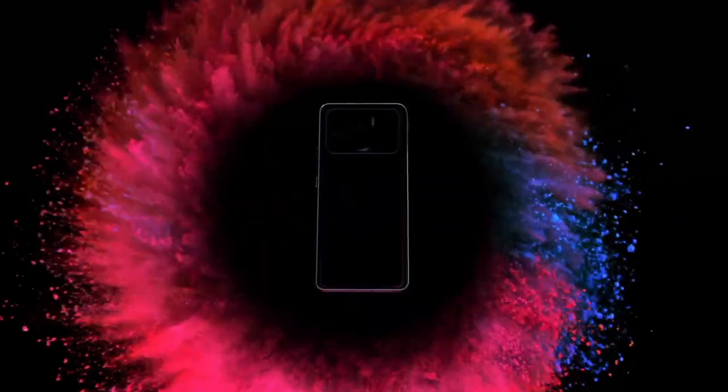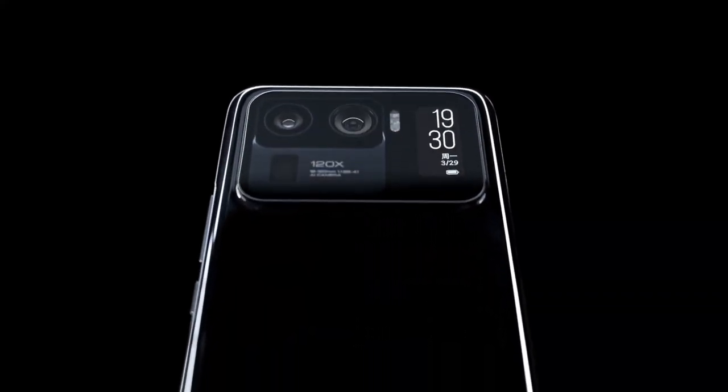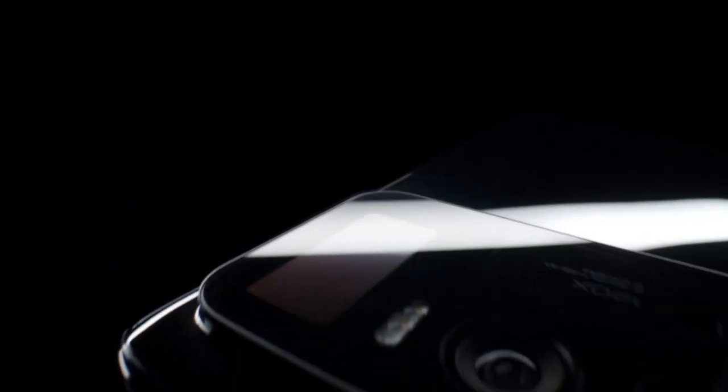With an IP68 rating, 5G connectivity, and Harman Kardon tuned stereo speakers, the Xiaomi Mi 11 Ultra is the pinnacle of smartphone innovation. Elevate your mobile experience with this extraordinary device.